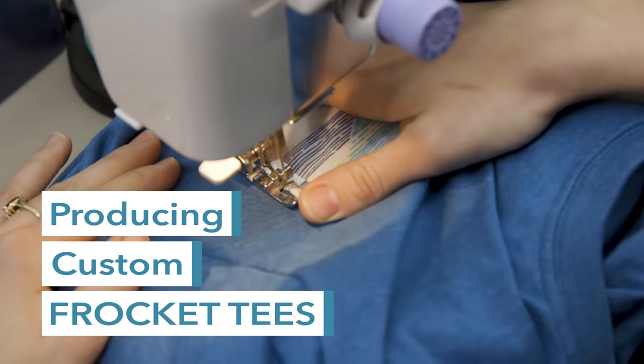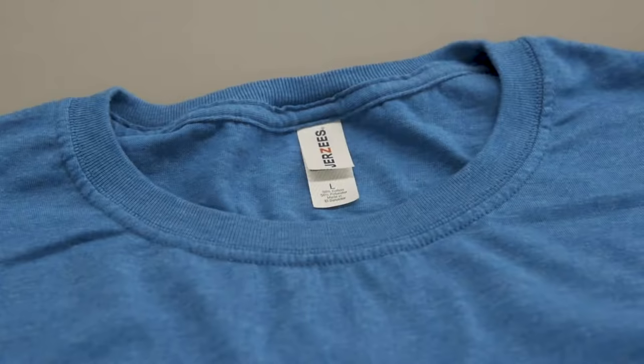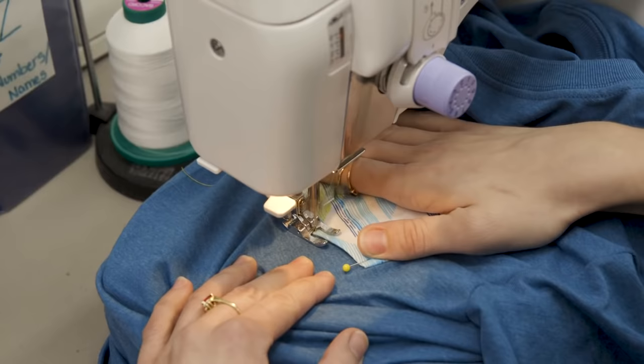Have you ever heard the term frock it? Today we're at Trinity Graphics and we're gonna learn how that word can add value to your business. Frock it is just two words combined: front pocket. It's what we're here to showcase today.